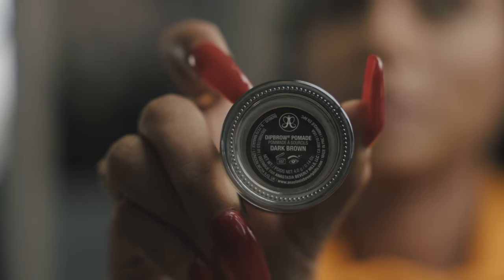For our eyebrows today we're using Anastasia's Dark Brow — one of the most highly recommended products for eyebrows. It runs you almost two years on a regular basis, and you just need a tiny bit of it. The finish is so natural.